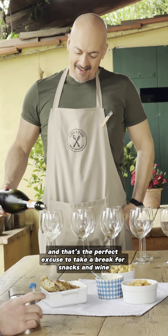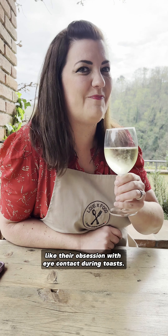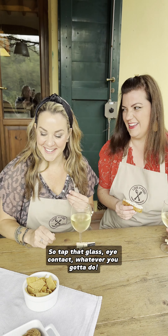And that's the perfect excuse to take a break for snacks and wine while learning about some Italian traditions like their obsession with eye contact during toasts. And if you've ever heard that superstition, you do not want to take your chances — so tap that glass, eye contact, whatever you got to do.